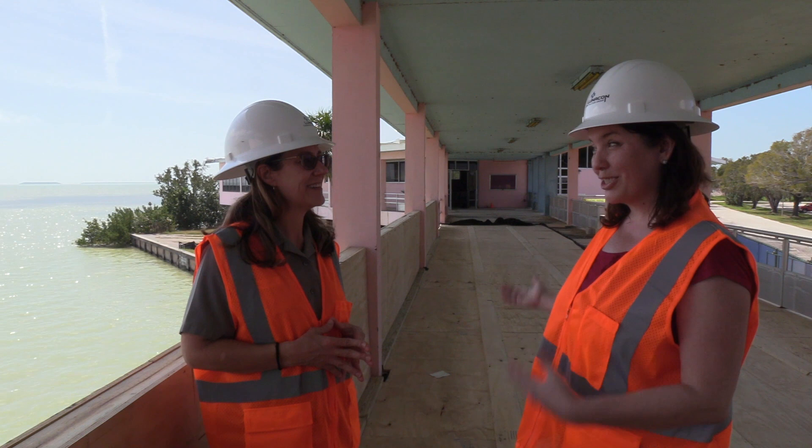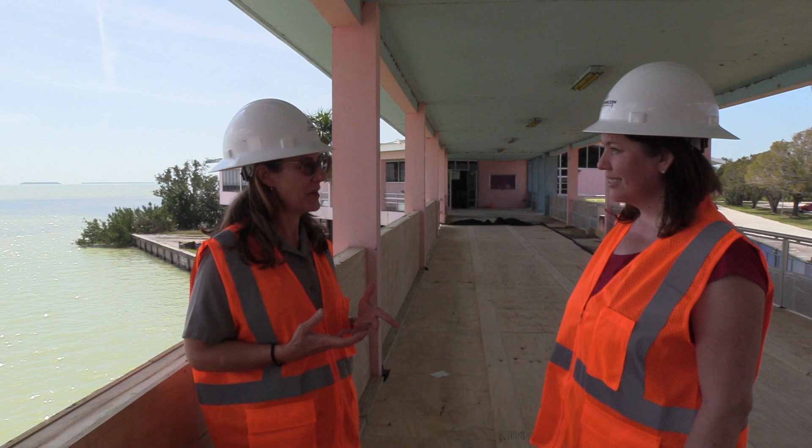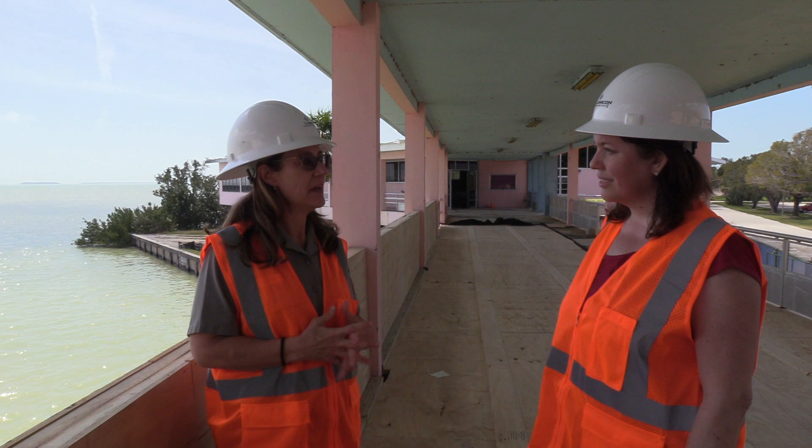Can you talk a little bit about the distinctive architecture of this building? Sure. This definitely features a lot of Miami modern architecture, and it's also National Park Service modern — those sort of clean lines. You'll notice that the Visitor Center and this particular breezeway frames the Florida Bay. It's a modern structure, but it also integrates a lot of the natural elements around it.